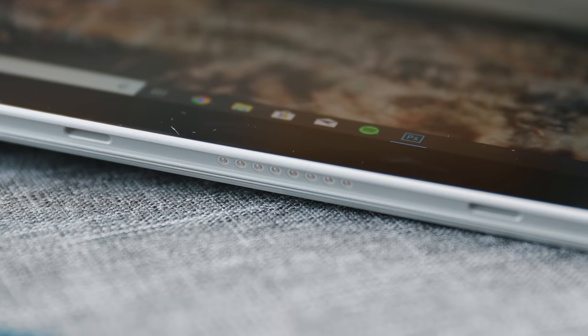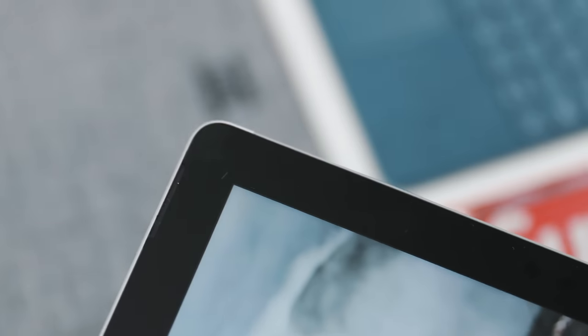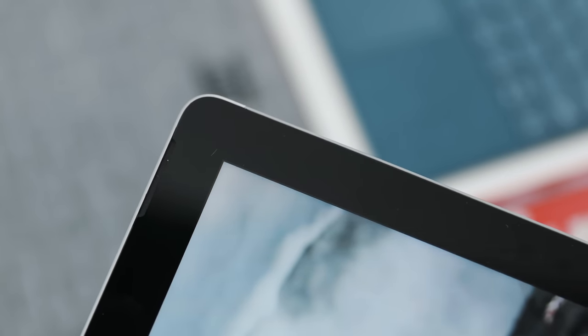Another reason you might want a Microsoft Surface Go is for multimedia. Being able to disconnect it from the keyboard stand and just use the touchscreen makes it easy to rest on your bed or carry around when you just want to watch movies and TV shows. There's also a set of stereo front-facing speakers which sound pretty good, and that's always nice to see.